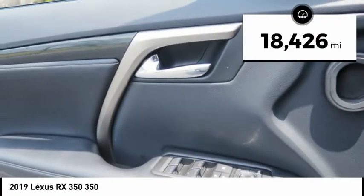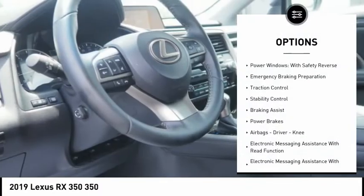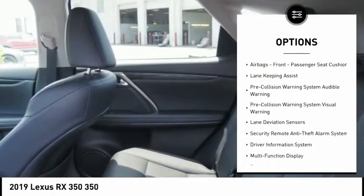This vehicle has less than 20,000 miles. Here are some of this vehicle's great options: power windows with safety reverse, emergency braking preparation, traction control, stability control, braking assist, and power brakes.